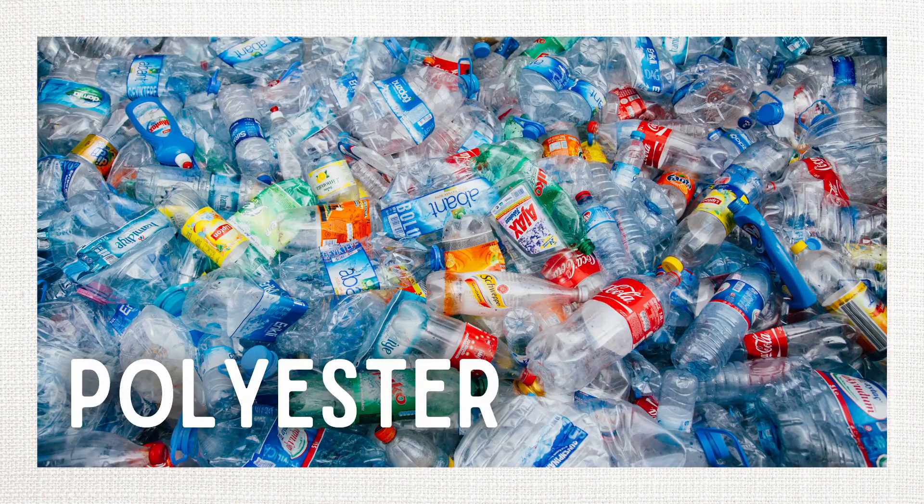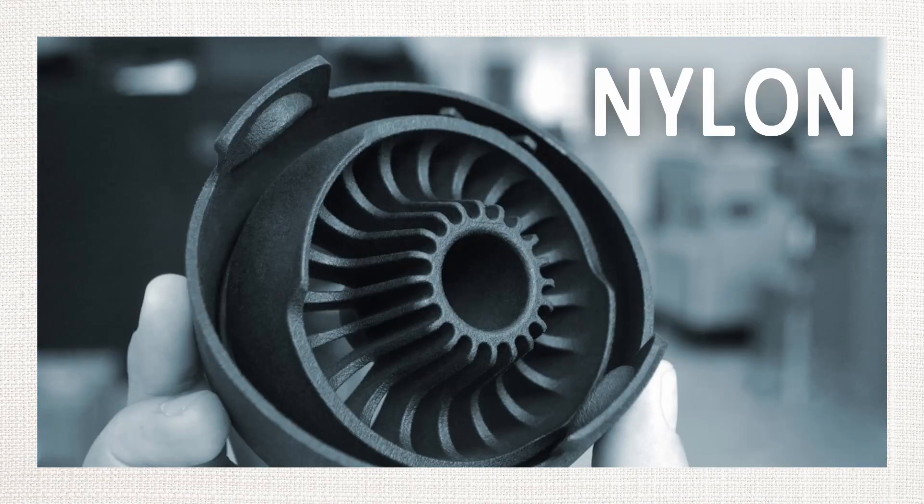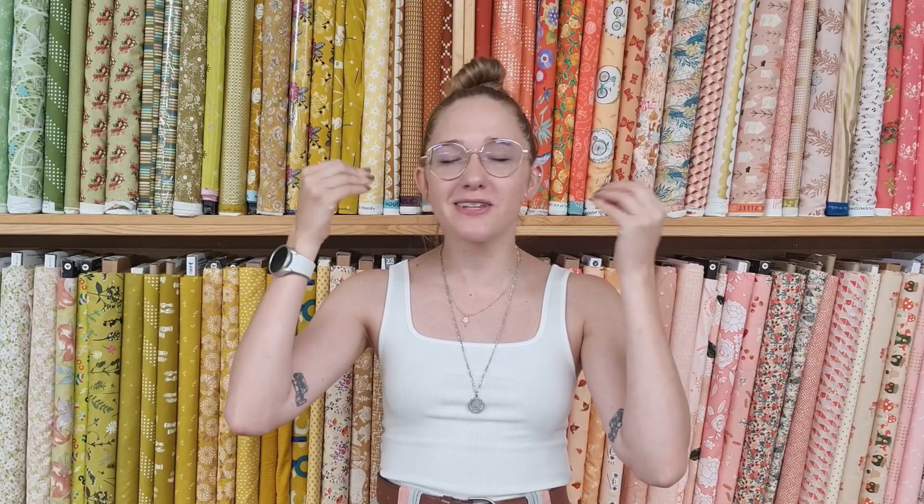Whether or not this concept is new to you, I think that seeing some other products made out of these materials can be really interesting, and it helps drive this information home. We don't always get this technical, but I thought it might be fun this time to dig deep into our science knowledge, remember what we learned in science class growing up, and talk about how these fabrics are made.